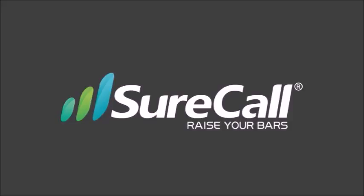Welcome to this brief overview of SureCall cellular signal boosters. In this video we will go over the technical advantages of choosing SureCall products and an overview of SureCall's line of enterprise signal boosters.